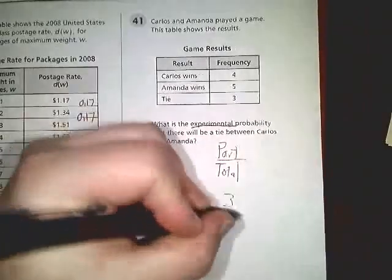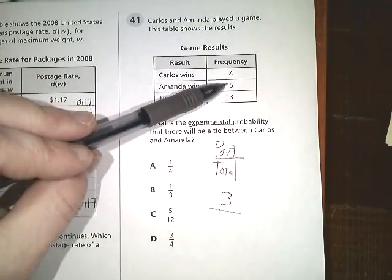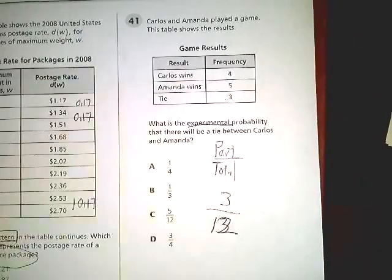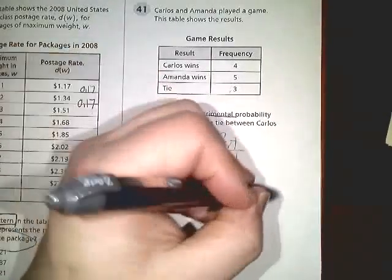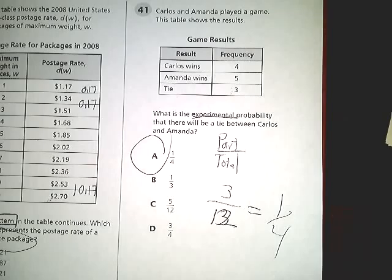We know that they have tied three times, so that goes on top. On the bottom, we're going to put the total of all three of these. 4 plus 5 is 9, plus 3 more gives you 12 — sorry, it should be 12, not 13. So 3 over 12, and if you reduce that down, you get 1 over 4. The answer to number 41 is A.